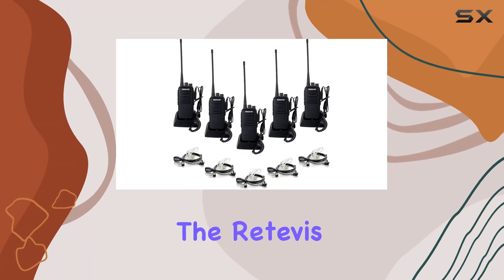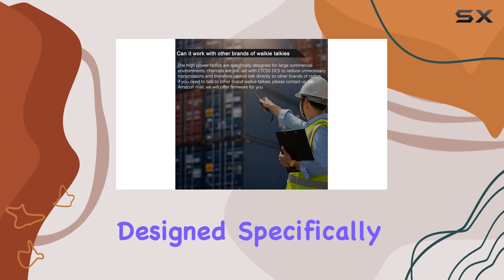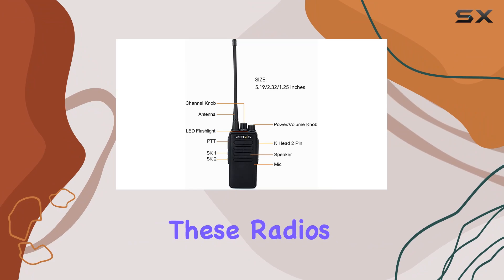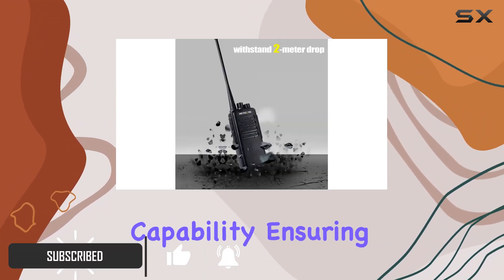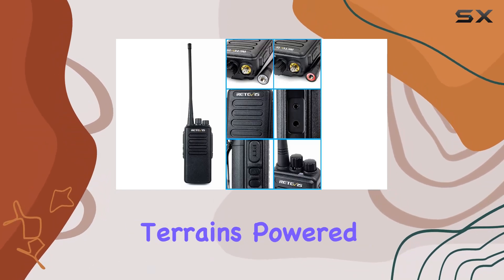Today, we're diving into the Retivis RT1 high-power walkie-talkies, designed specifically for tough environments like construction sites and warehouses. These radios boast impressive features starting with their ultra-high penetration capability, ensuring clear communication even in challenging terrains.